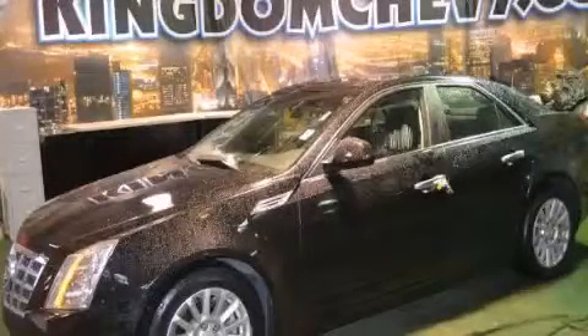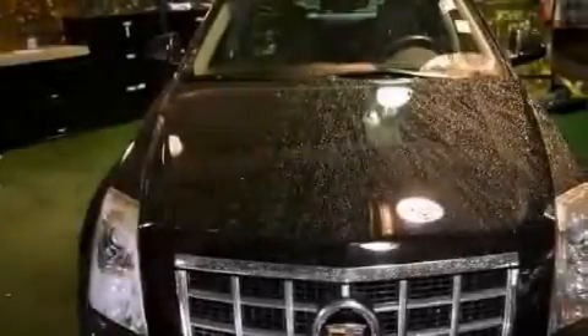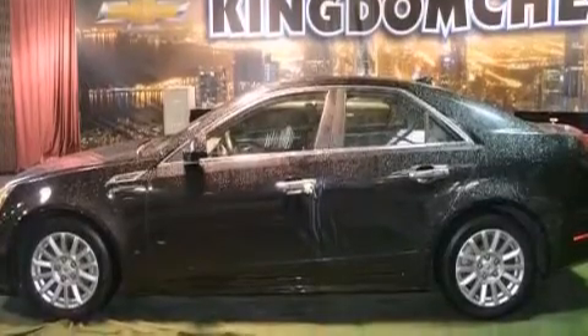This is a 2010 Cadillac CTS, a luxurious package designed with the finest elements in mind. Its top features include satellite radio, aluminum wheels, and traction control and stability control systems.